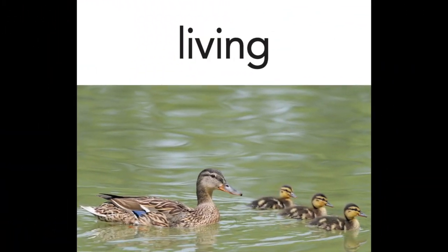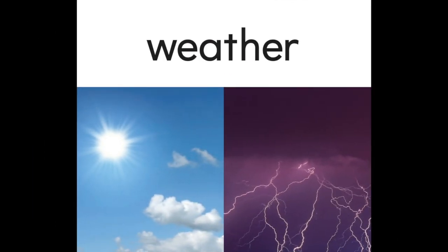First let's start with the power words. Our first word is 'living' — say it with me: living. Something that is living is alive. For example, ducks are living things that can fly, swim, and walk. Our next word is 'weather.'